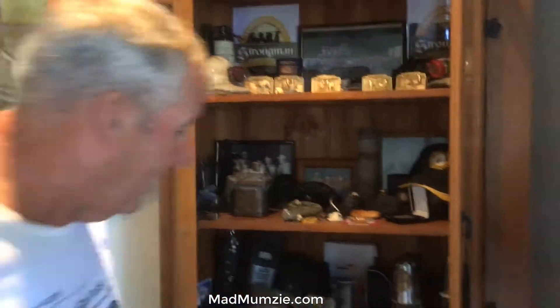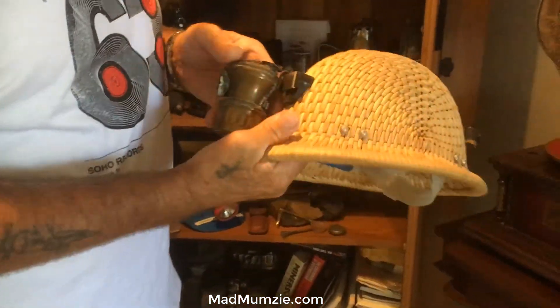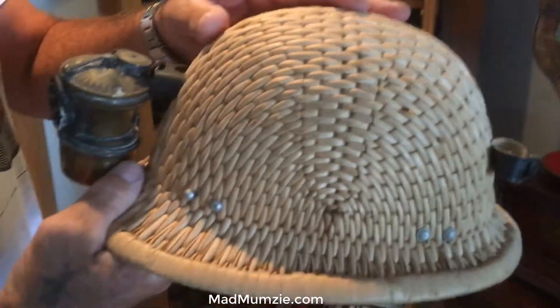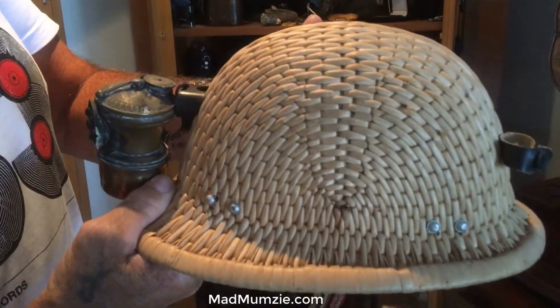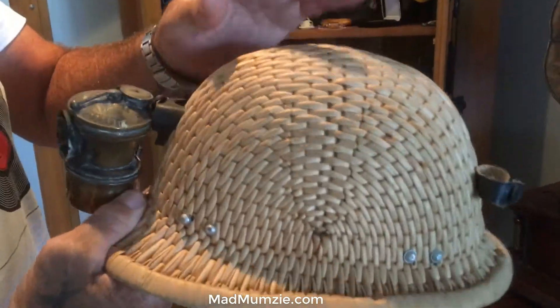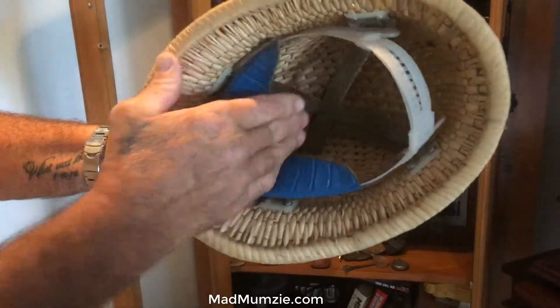And this one here I've given to a good friend of mine, Andy Gray, and it's actually a Chinese helmet. It's made out of bamboo. Like a bamboo weave, yeah. But that's the same hat they use nowadays because they don't, you know. Unbelievable.